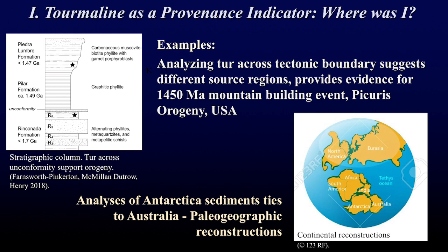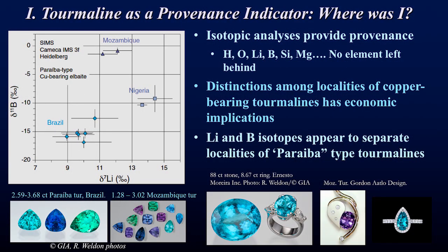A second example of how we're using this rich chemical signature is related to Australia's proximity to Antarctica about a billion years ago, before they drifted apart. Analyzing sediments in Antarctica demonstrates they were related to sediments in Australia, providing evidence for the linkage between these two continents and supporting paleogeographic reconstructions.